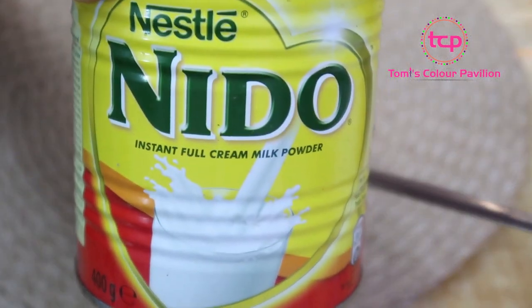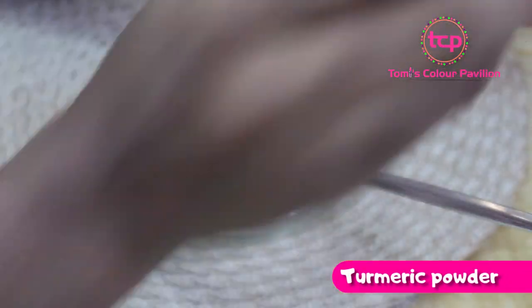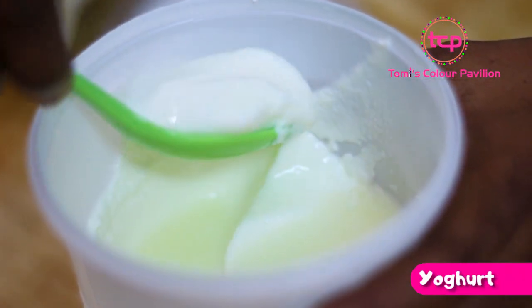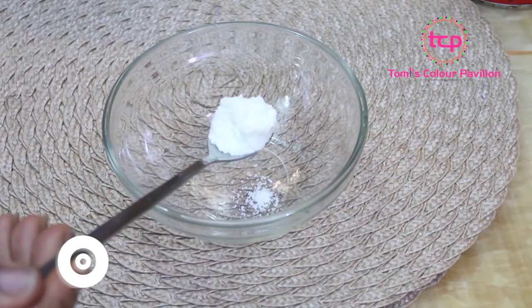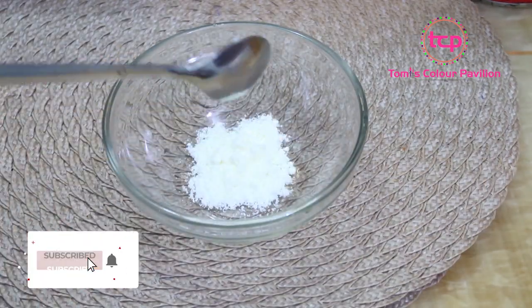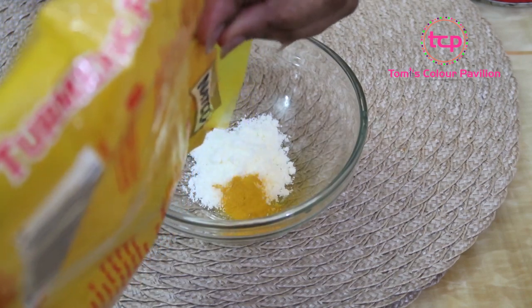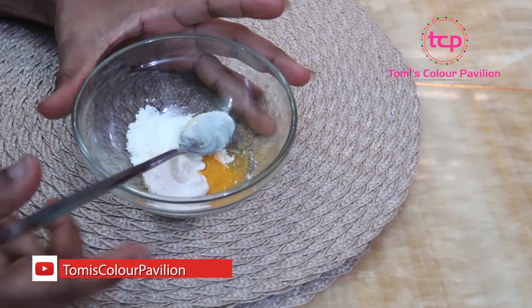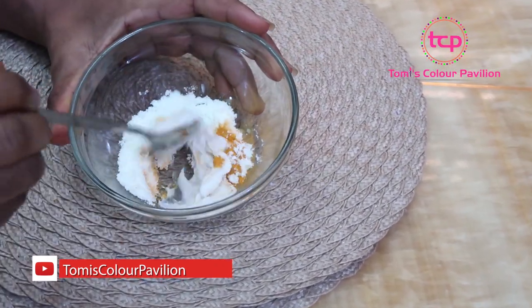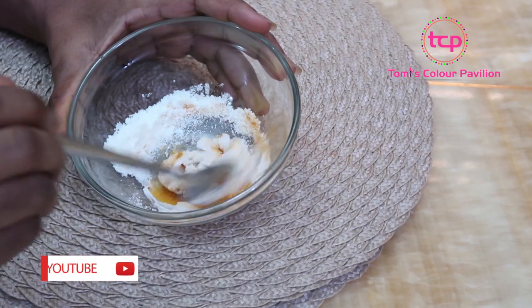I have this normal milk powder here, turmeric powder, and some yogurt or curd. What I'll do first is take a teaspoon of my milk powder, a little bit of turmeric powder, and lastly some yogurt as well. We're going to be mixing all three ingredients together before we apply it on the face.